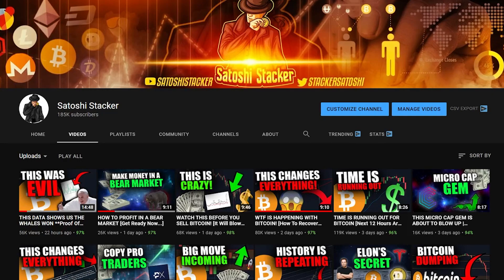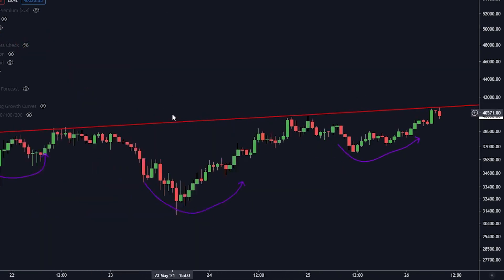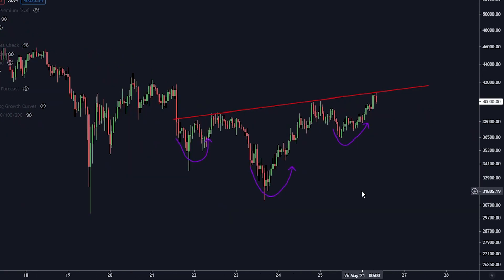We need to jump straight into the Bitcoin price right now because we have a very special situation happening. Here on the 4-hourly time frame, you can see that we have an inverse head and shoulders. If we go to the 1-hour, you can see that it is still looking like an inverse head and shoulders, potentially about to break here.